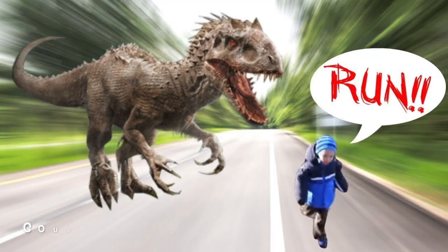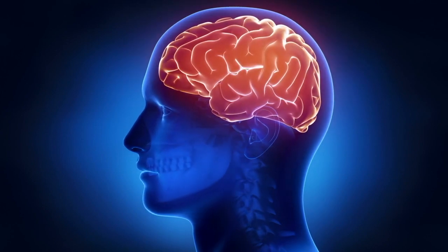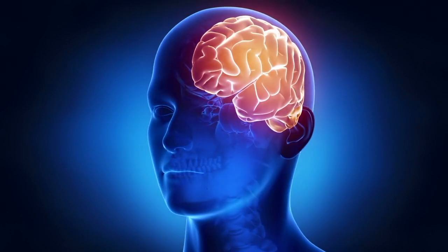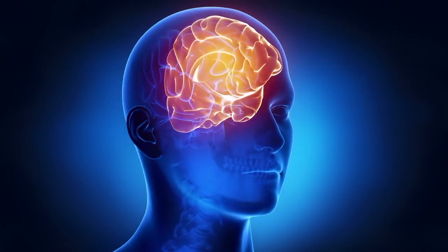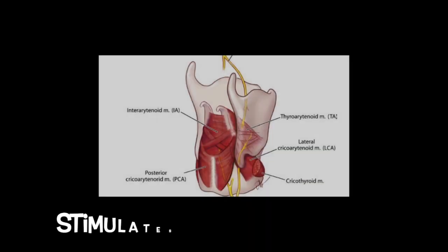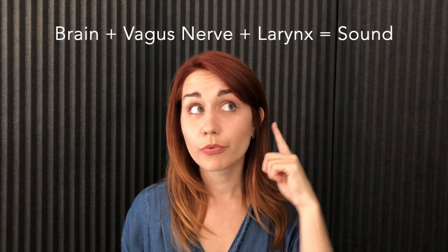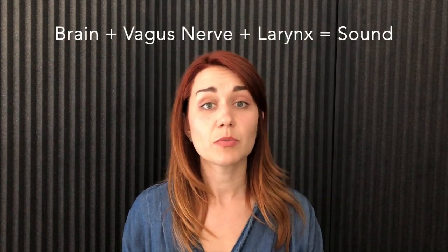Most important for our discussion today are two key functions. The vagus nerve counteracts your body's fight or flight response — it's part of your parasympathetic nervous system, which releases neurotransmitters that counteract adrenaline and tell your body to just chillax. The vagus nerve also controls the muscles in your larynx responsible for making sound, so when you want to sing a note, your brain tells your vagus nerve to stimulate muscles around your larynx. If you have a weak or damaged vagus nerve, this can cause hoarseness or total vocal paralysis.